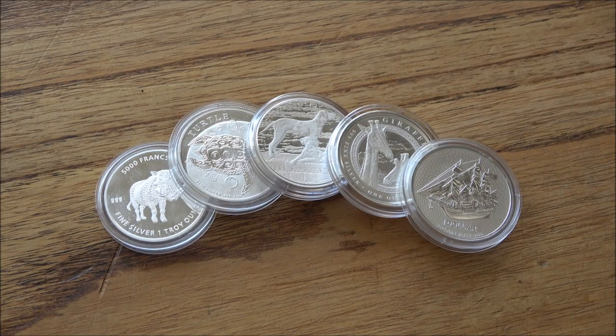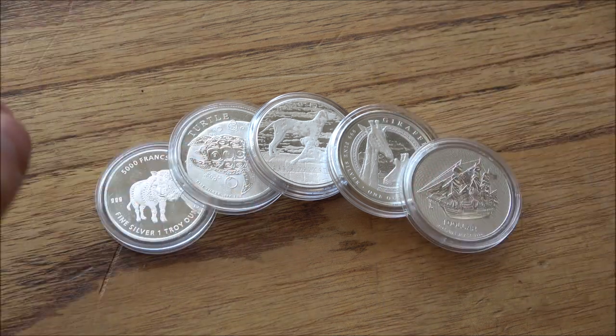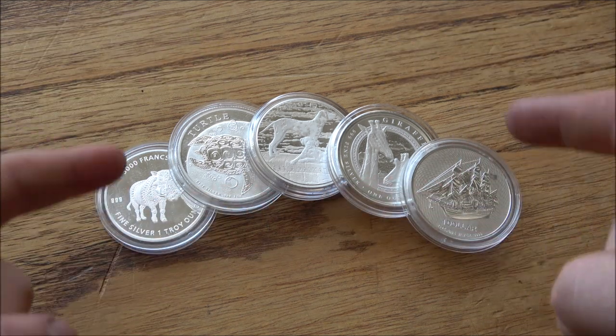Hello everybody, Backyard Bullion here and welcome to another quickfire coin review, sponsored once again by Europa Bullion, who are a European gold and silver coin dealer. If you want more information about them, there are links down in the description box below to their website. They were very generous to send me these five silver coins to showcase.